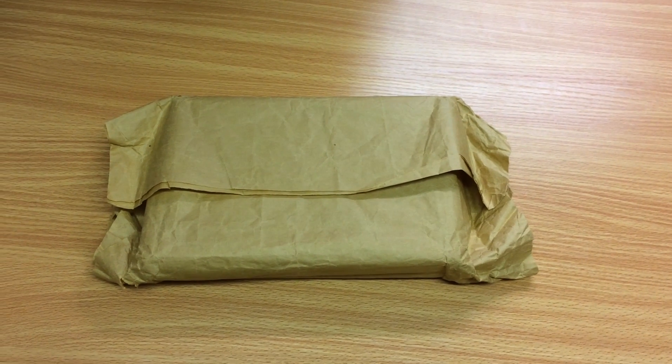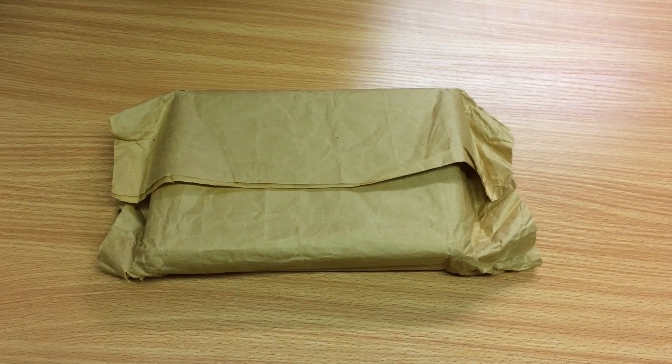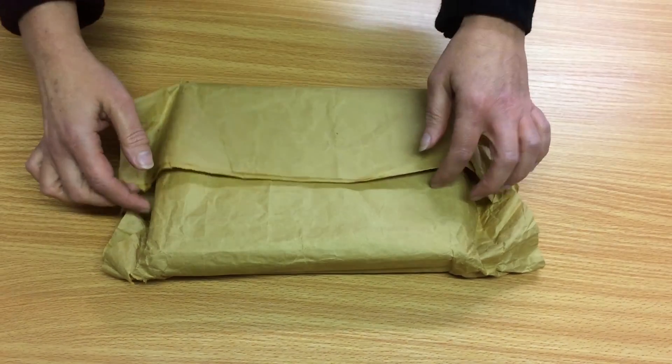Well, if you've ever wondered what a 100-year-old box of chocolates looks like, you're about to find out. Hold on to your hats, chocoholics.